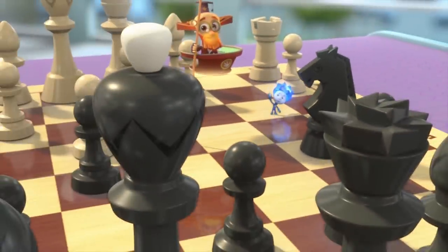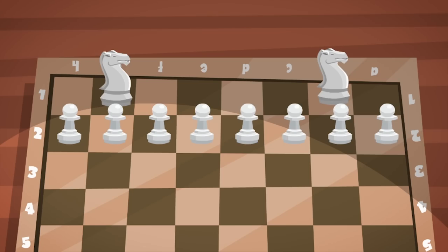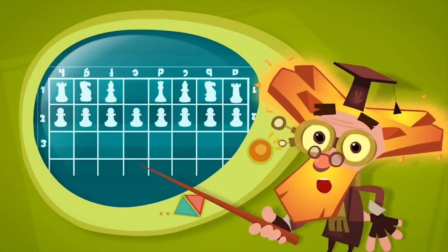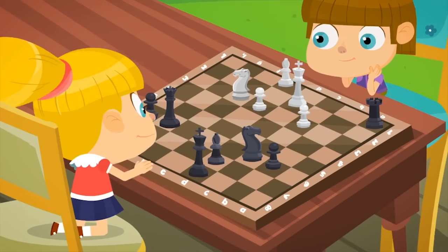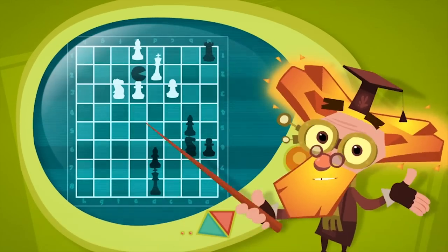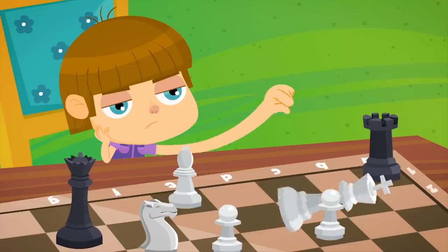In chess, each player has a black or white army with eight pawns, two knights, two bishops, two castles, and a queen. All of them work together for their king, trying to protect him while attacking the enemy's king. If the king finds himself in a position where he can be captured, the attacking player says 'check.' If the king has nowhere to run, it's called 'checkmate.' Whoever checkmates the other player's king first is the winner.